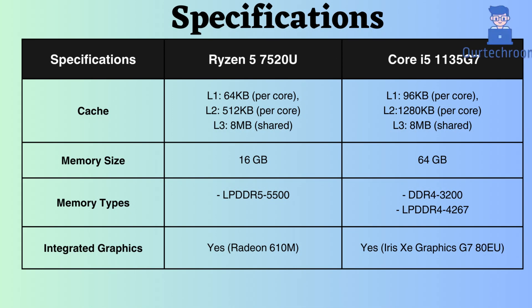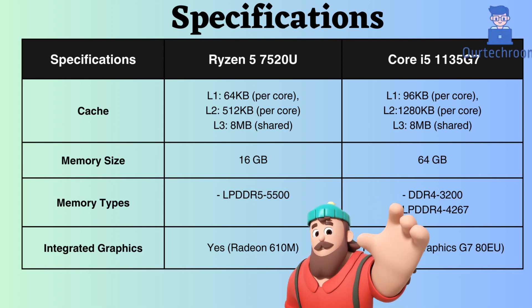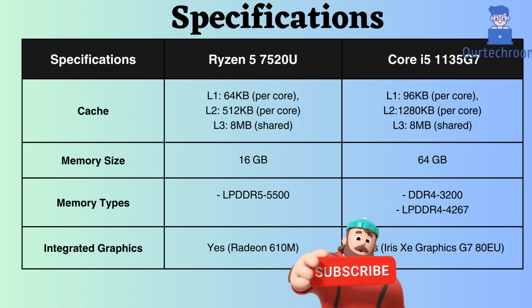The L3 cache size of both processors is the same. However, the L1 and L2 cache size of the Intel Core i5-1135G7 is greater than that of the Ryzen 5600H. More cache generally leads to improved system performance by enabling the processor to store and retrieve more data and instructions quickly, reducing the need to fetch data from slower main memory.